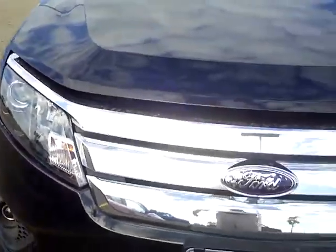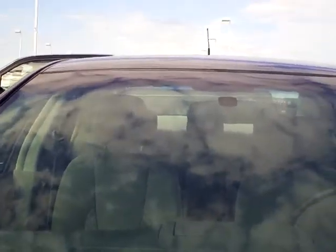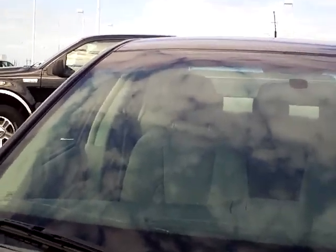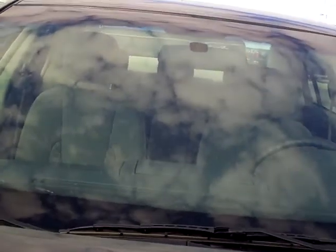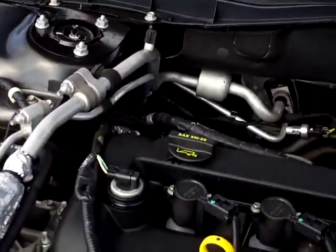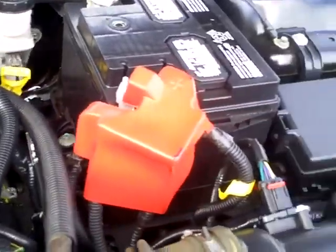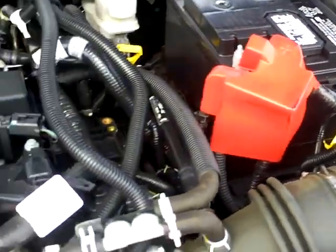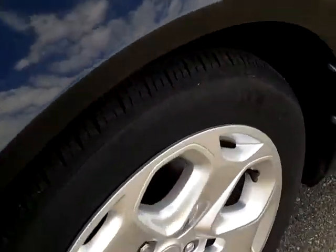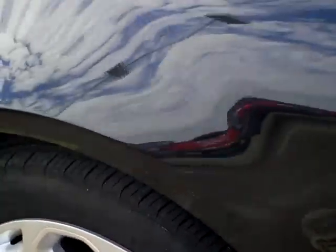Notice the nice new front end — in 2010 they took the body style change. This is black in color with a gray interior. We got the 4 cylinder in here, that's your 2.5. Got the nice aluminum rims, and the tires look like they're in real good shape.